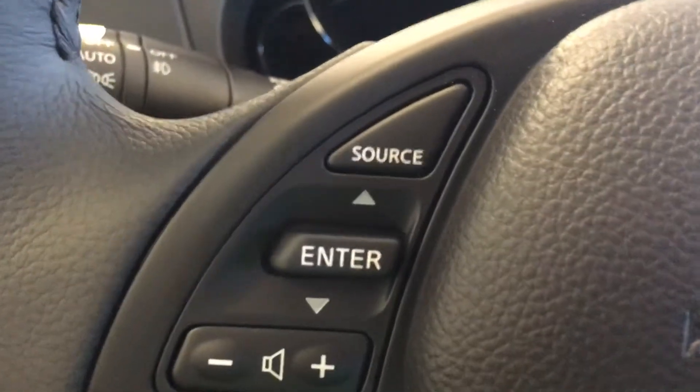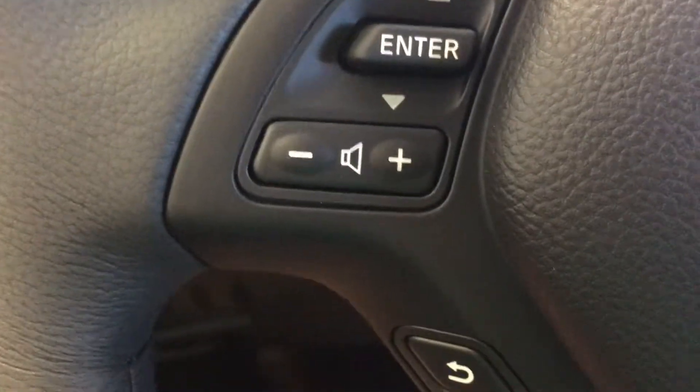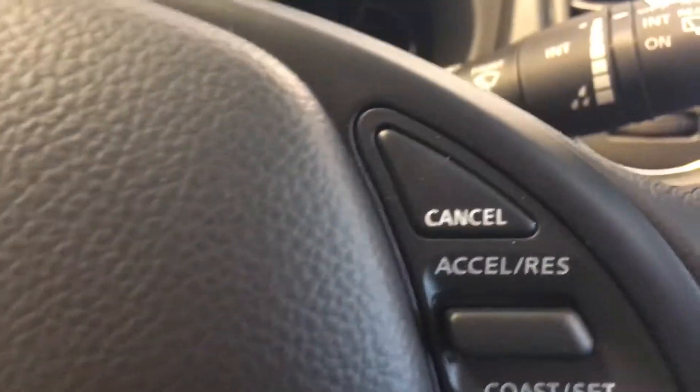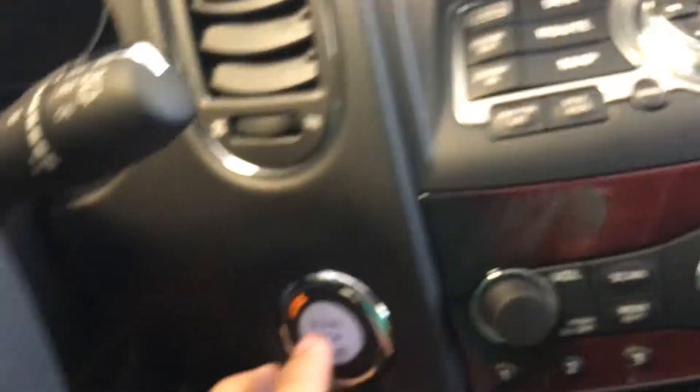On the steering wheel you have your menu controls, your audio controls, your hands-free communication controls, and your cruise control. Push to start.